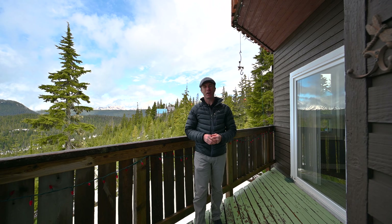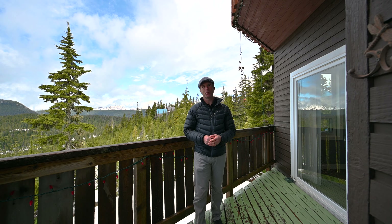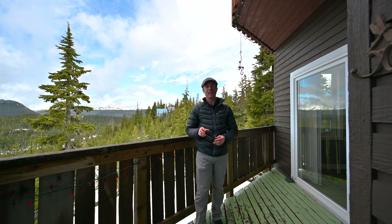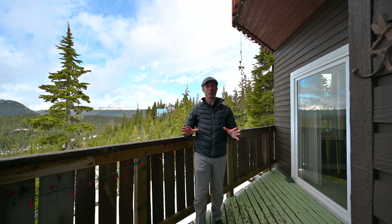Hello, Ryan Williams here with the Williams and Martin Real Estate Team and mountwashingtonproperty.ca. This is a video tour of 721A Glacier View Close on beautiful Mount Washington.